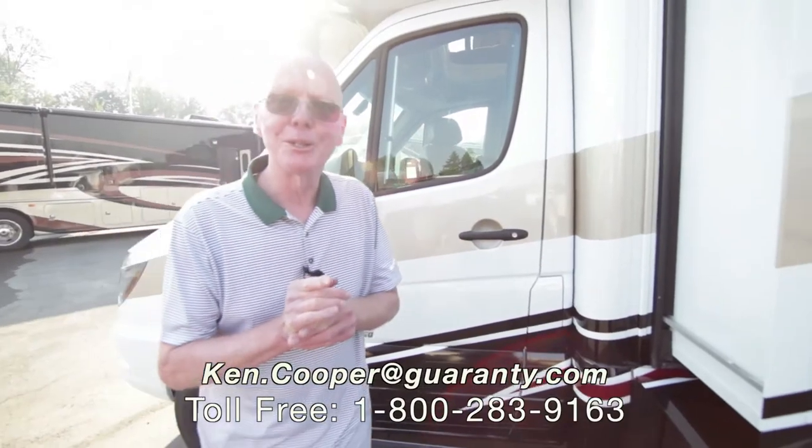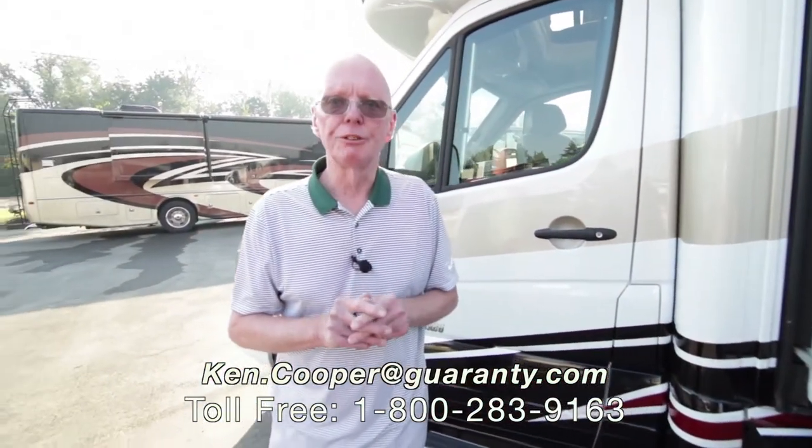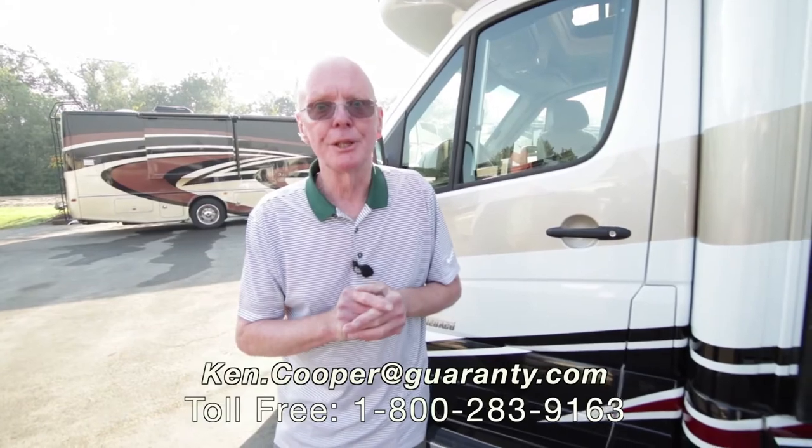My name's Ken Cooper. If you'd like to know more about this motorhome, you can reach me at that toll-free phone number below. Thanks for watching, and I hope to hear from you soon.